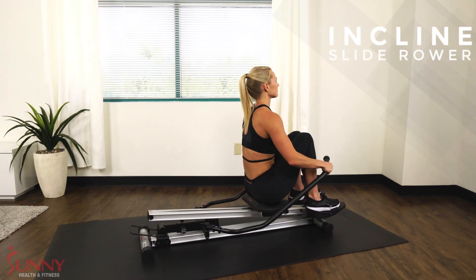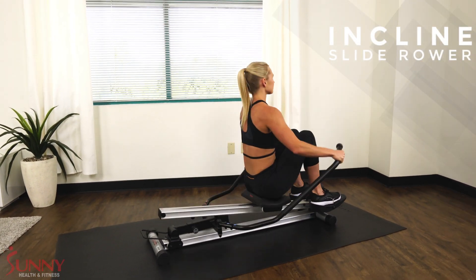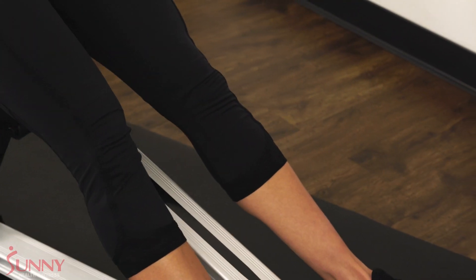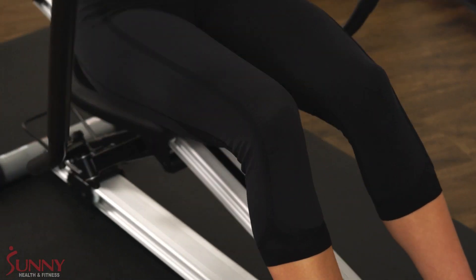Row at an intense incline with the Incline Slide Rower by Sunny Health & Fitness. As you begin your row, the aluminum slide rail inclines, forcing your legs to push against gravity, creating a full-body dynamic rowing experience.